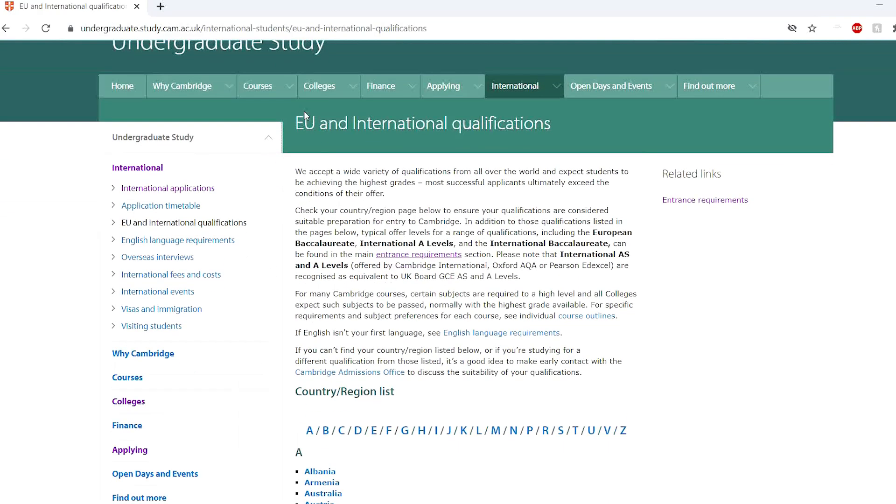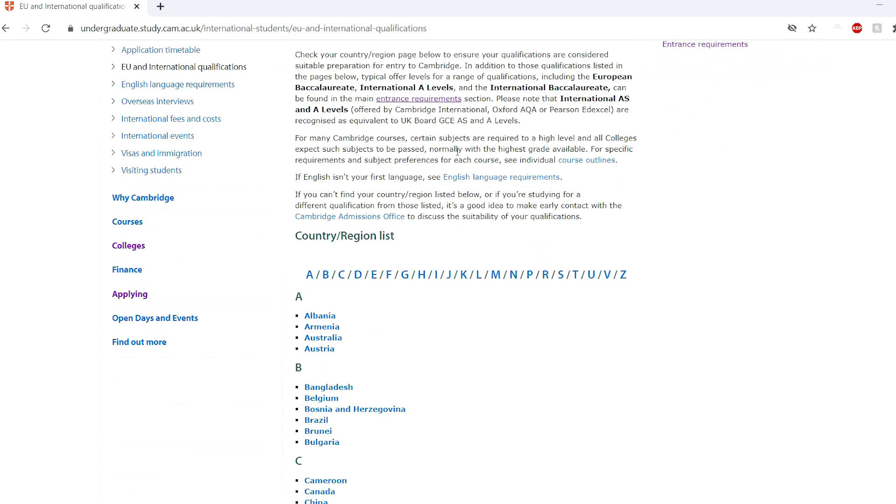A final point for international students: you don't need to have done GCSEs — it's not a requirement. It's just that if you have done them, you need to have done well. Cambridge does recognise international qualifications; you can check the website (linked in the description) to see how they're recognised and what grades are required.